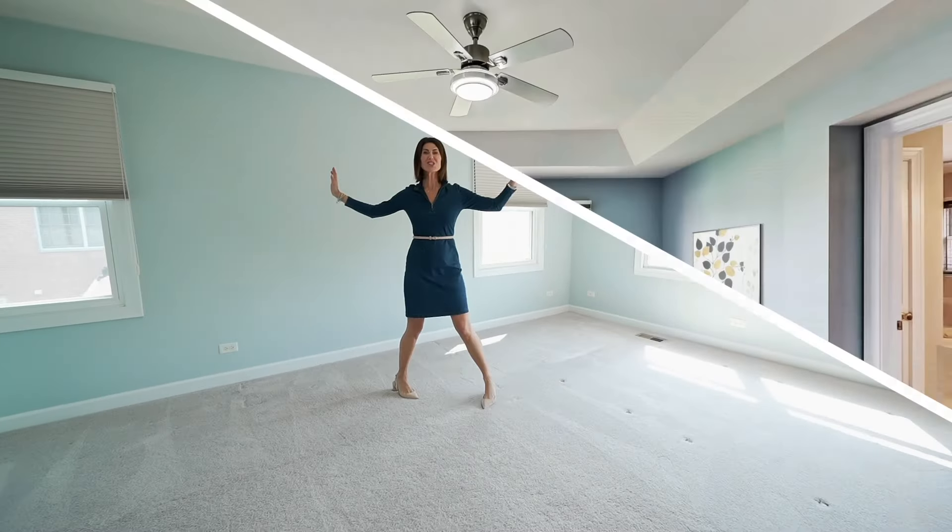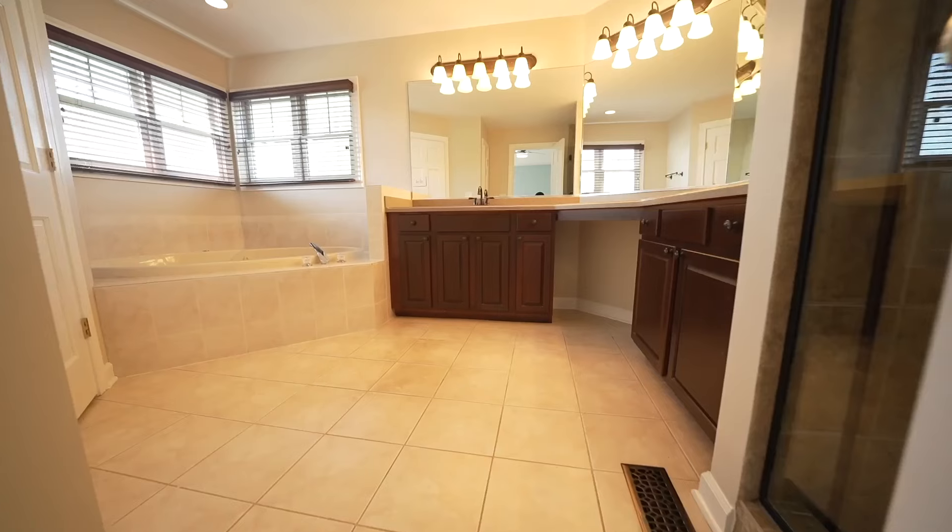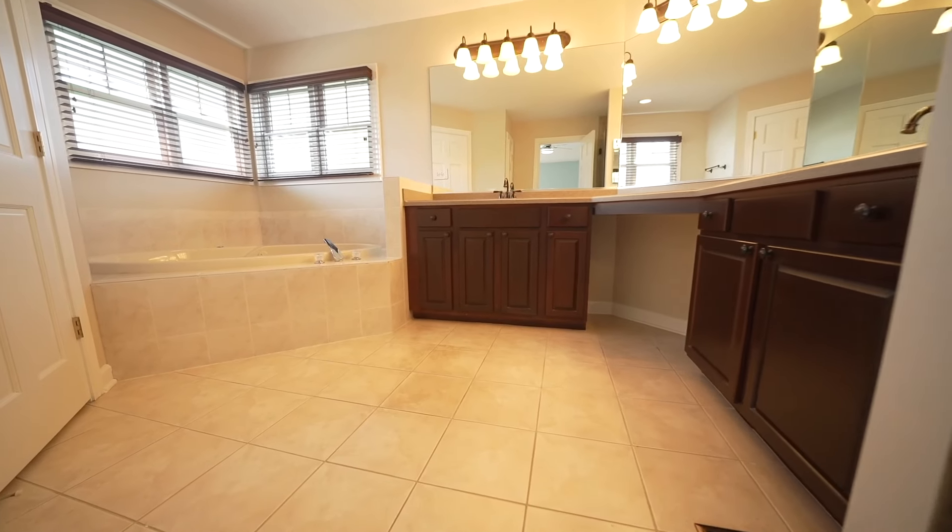The primary suite is just huge with a professionally organized walk-in closet, and the ensuite bathroom is beautifully appointed with tons of counter space.